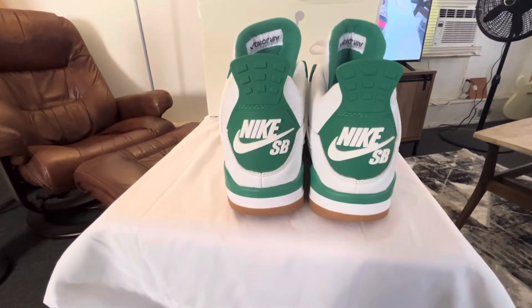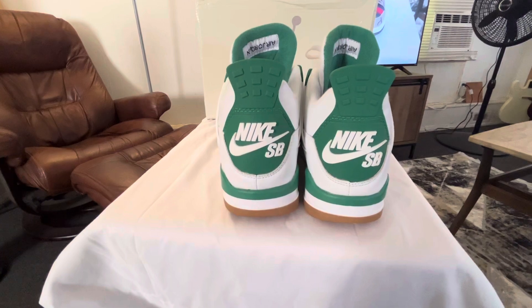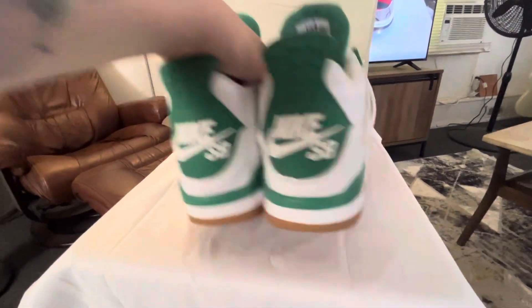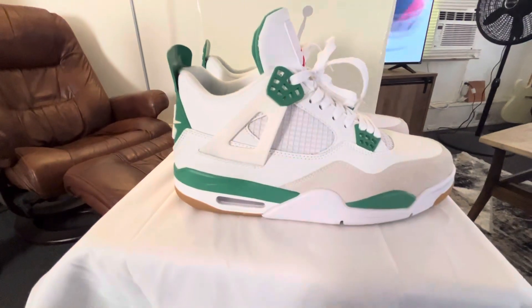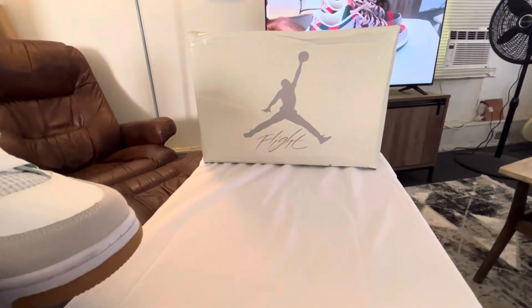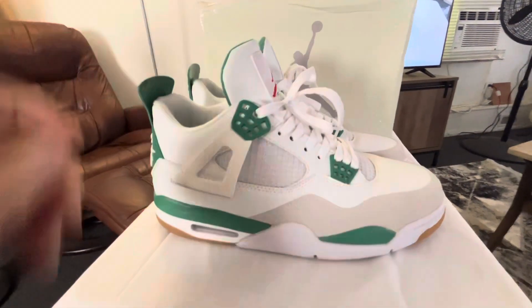They're really comfortable. If you notice they're dirty, it's because I've been wearing them. They did come with a box, which is pretty cool.